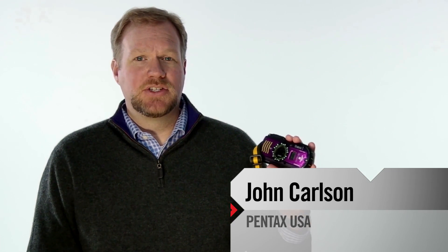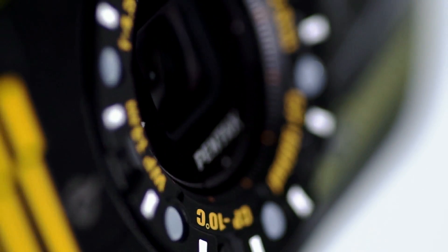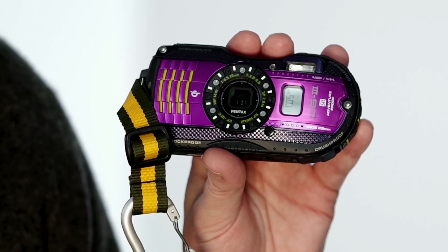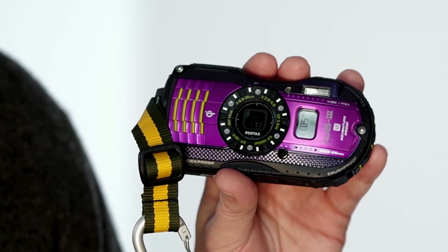I'm John Carlson with the Pentax WG-3 GPS, the 15th generation of our digital, waterproof, ruggedized adventure camera. The GPS version of the WG-3 comes equipped with a highly sophisticated GPS module, which automatically records the position data and travel log data onto captured images.